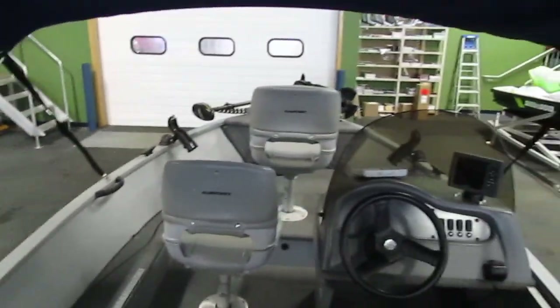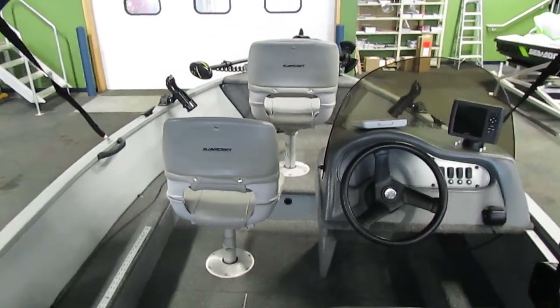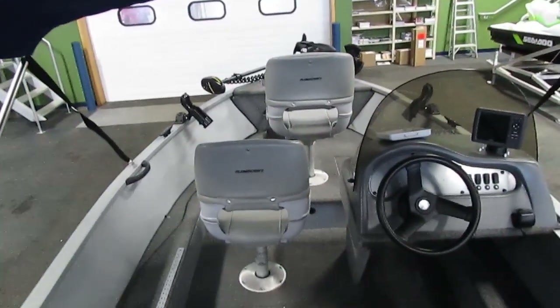So quite a clean boat for its age and incredibly low hours. Feel free to come check it out down here at Leaders RPM. If you can't make it in person, feel free to browse our large inventory online. Thank you very much, have a great day.